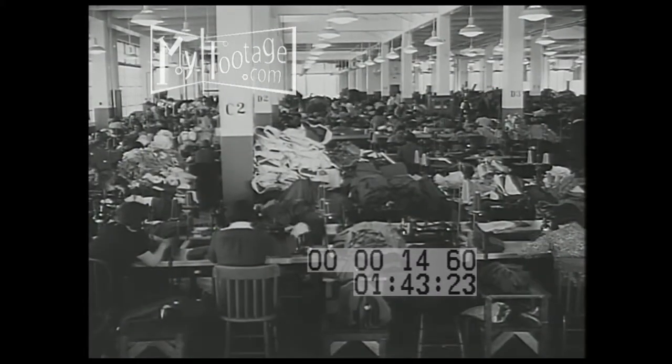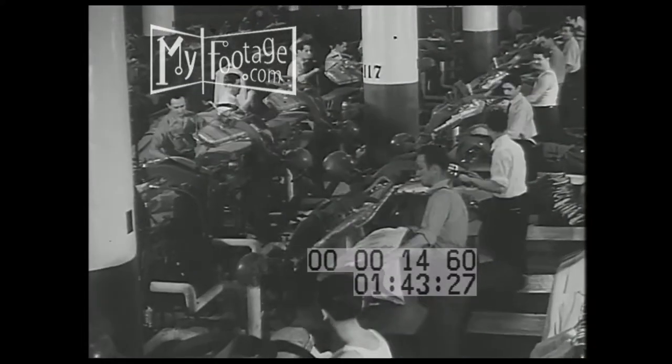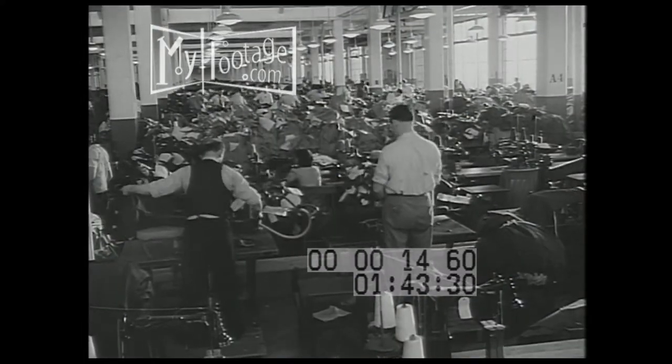In the sewing room, just guess the number of stitches, and for smoothing the material used to make uniforms, it's mass pressing.